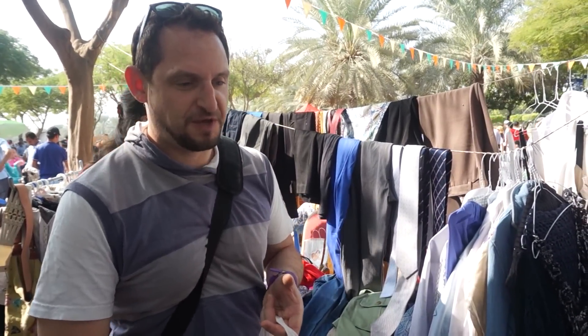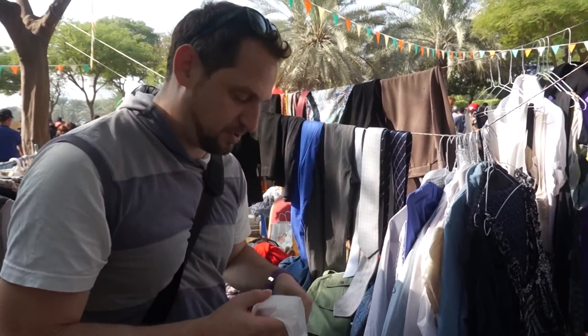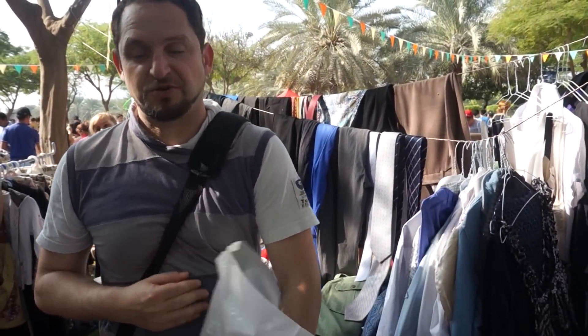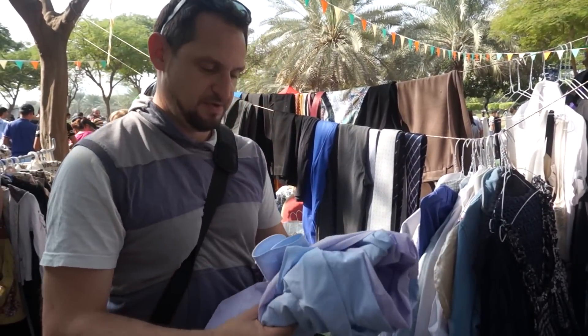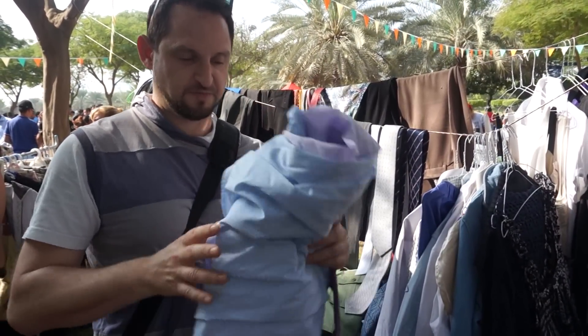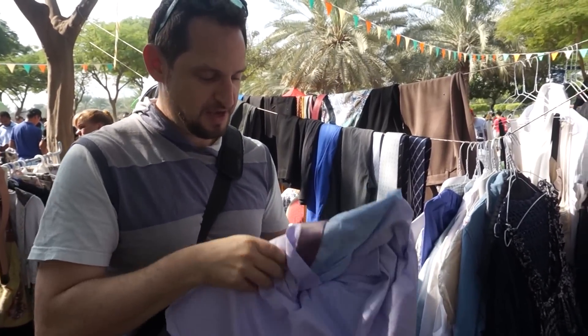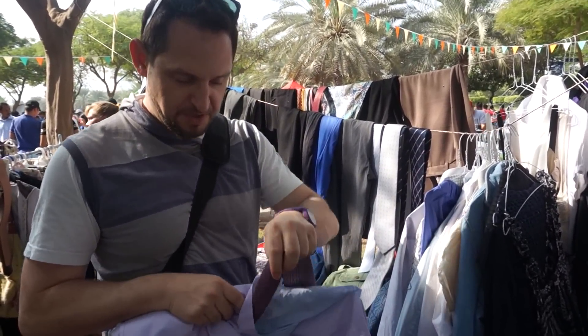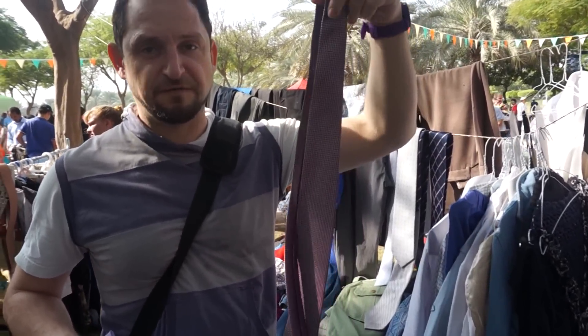I got some bowls for one dirham each — for my cats to feed off. And I just bought a couple of shirts, 10 dirhams each — they're pretty average shirts but the price is not bad. And I got a couple of nice ties as well, very nice quality, five dirhams each.